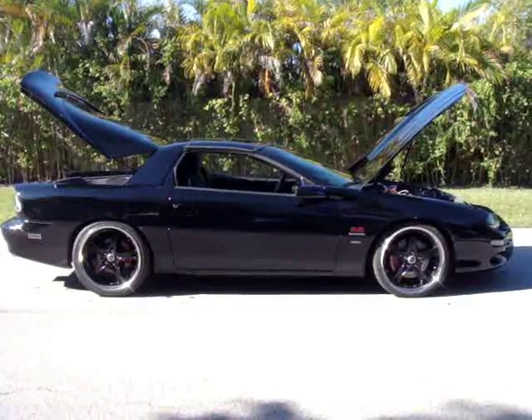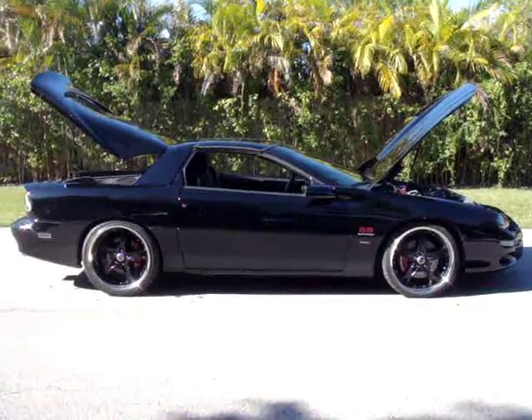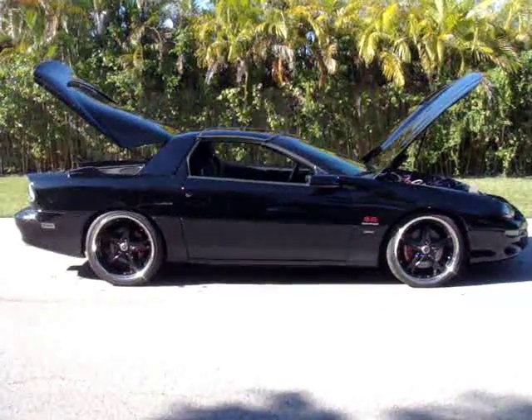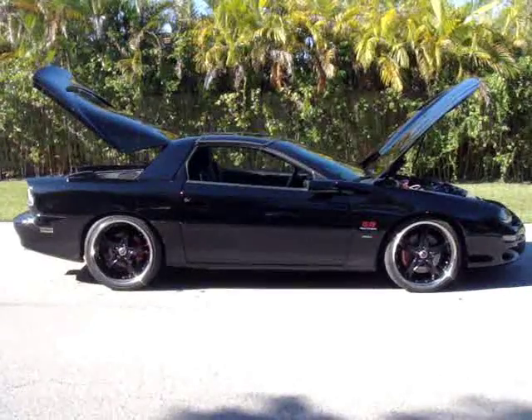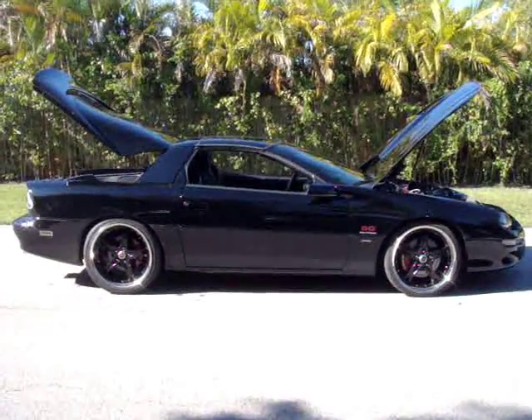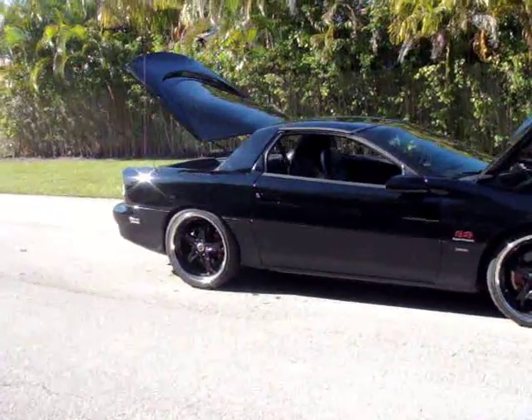2000 Camaro Super Sport, LS1 engine approximately making over 500 horsepower, 20 inch wheels, full Hotchkis suspension system and supercharged. This car is just amazing — black on black.